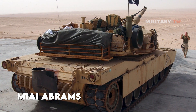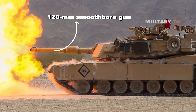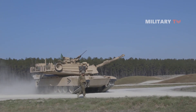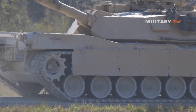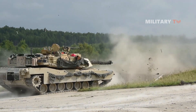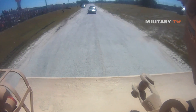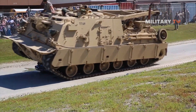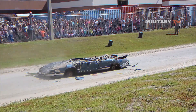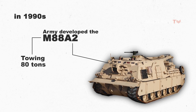The new M-1A1 Abrams featured depleted uranium armor that was 2.5 times heavier than steel, as well as a larger 120mm smoothbore gun. The newest version, the M-1A2 SEP Variant III, is even heavier at a whopping 73.6 tons, making it one of the heaviest tanks in existence. This caused a problem for the Army. The U.S. Army dealt with it by connecting two M-88A1s in a chain to tow a single M-1A1 tank. However, this was not a satisfactory solution as it tied up two M-88s for one task. To address this, in the 1990s the Army developed the M-88A2, which was also adopted by the Marines. The M-88A2 was capable of towing up to 80 tons and winching up to 35 tons, allowing a single M-88A2 to serve one Abrams tank.